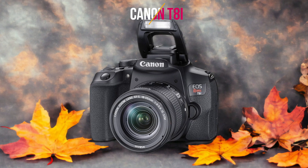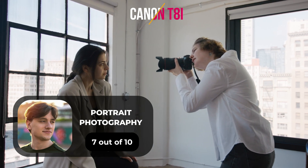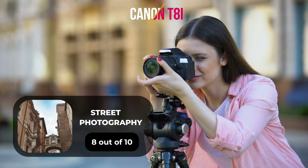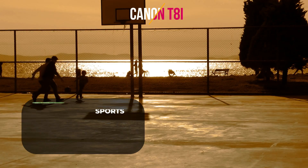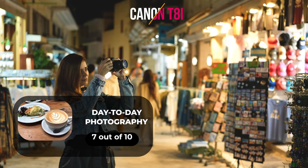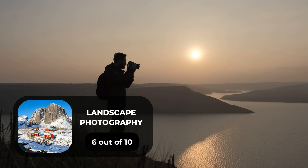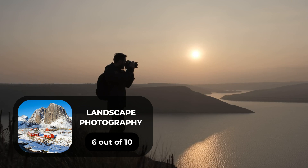Here are our ratings for the Canon T8i: for portrait photography, 7 out of 10; for street photography, 8 out of 10; for sports photography, 10 out of 10; for day-to-day photography, 7 out of 10; for landscape photography, 6 out of 10.